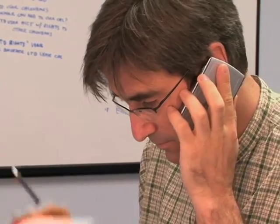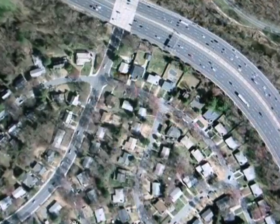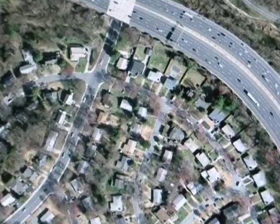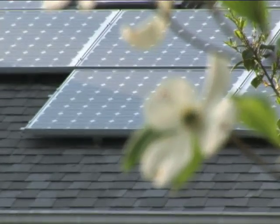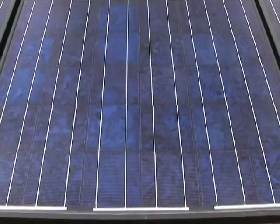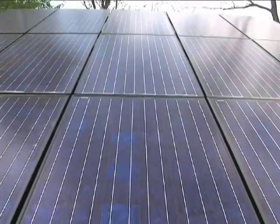When we get a call from a potential customer, we will talk with the person, get their address, and immediately try to bring up their house on one of the map services that we use, so we can determine if they're a good candidate for solar in the initial phone call. We can also give them an idea of the size of system that might fit on their house, so they have an initial understanding of what the price might be.